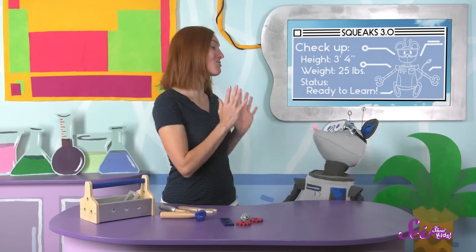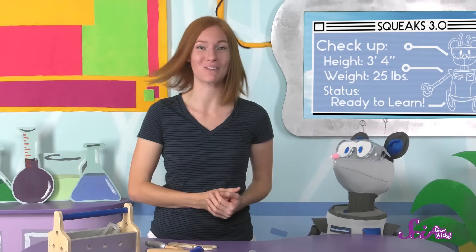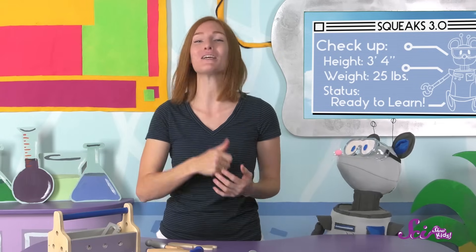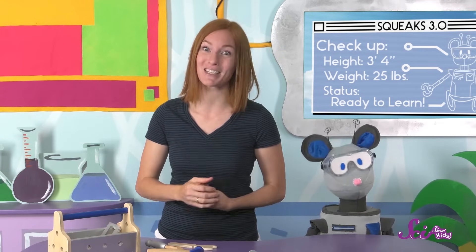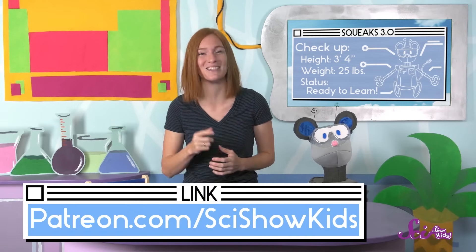Squeaks, everything is looking great — you are in excellent health! What do you think of Squeaks' upgrades? Do you have any questions for him, or how about questions about going to the doctor? If you do, we have a website where you can send them. Grab a grown-up and go to patreon.com/scishowkids to check it out. Thanks, and we'll see you next time here at the Fort!